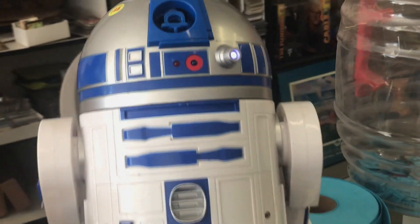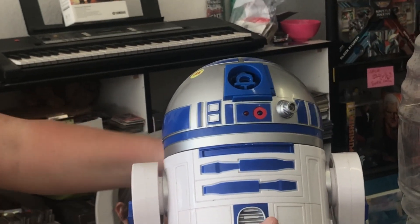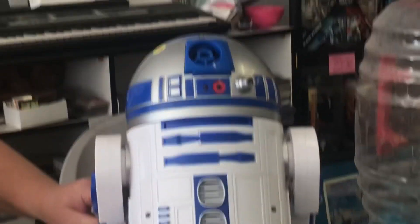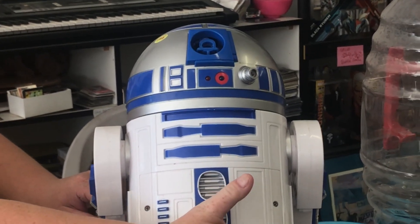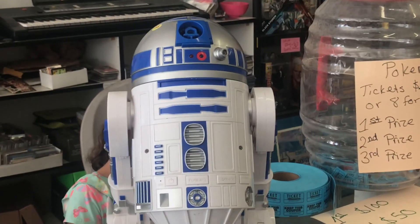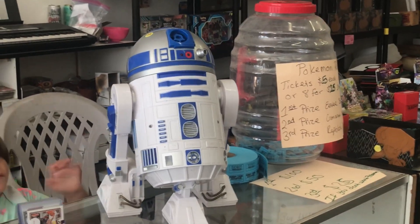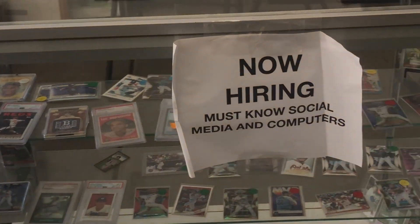Now this beautiful R2-D2 that you're seeing right now — he blows bubbles, he talks to you, he moves, he does everything. This is an awesome piece. He sits about two feet tall, about 24 to 36 inches up. My daughter loves him. Anyways, we have a lot of other items, as well as we are now hiring for social media and counter help at Big Baller Auctions.